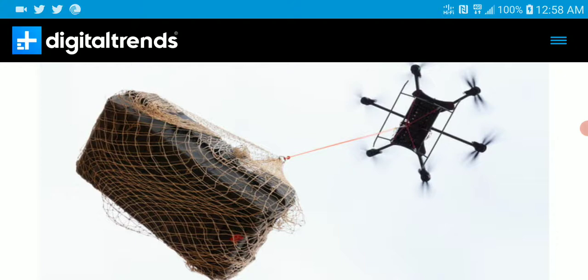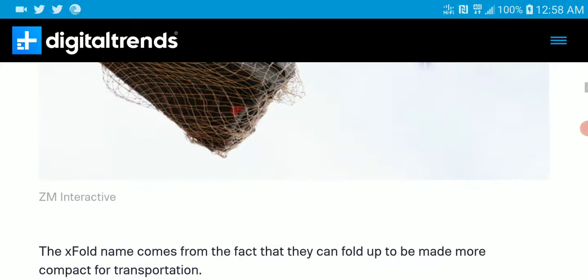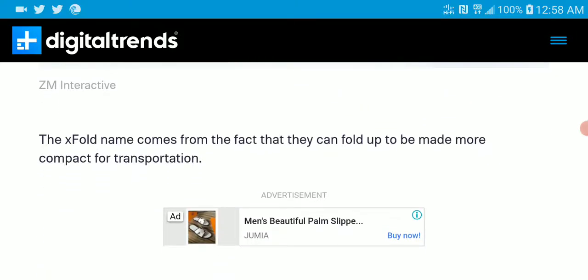The X-Fold Dragon can be folded up and put in a big truck — not a regular car, because it's quite big. But you can fold it up so you can use it to carry something really heavy.